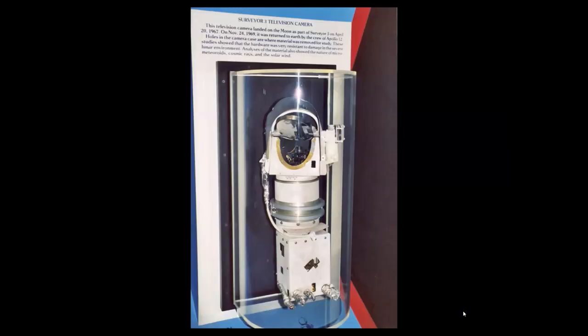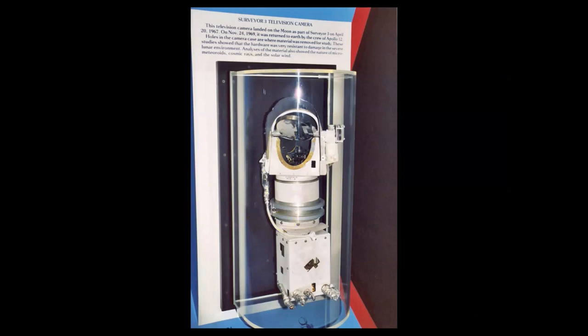Brought back from the surface of the moon with the Apollo 12 crew was a camera from the Surveyor. Here's a little map of the tracks the astronauts laid down — green is EVA 1, yellow is EVA 2. I'm not sure of the crater name, and I tried to investigate but couldn't determine what the markings meant. Quite the exploration in this area of the moon near the Surveyor spacecraft.